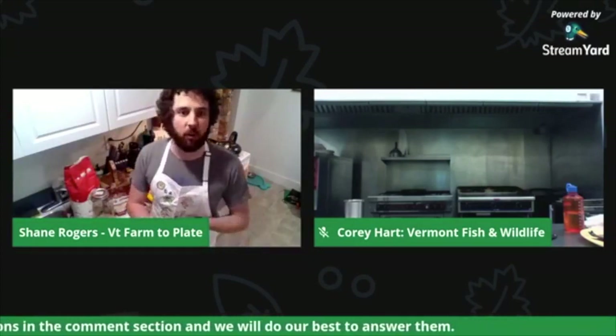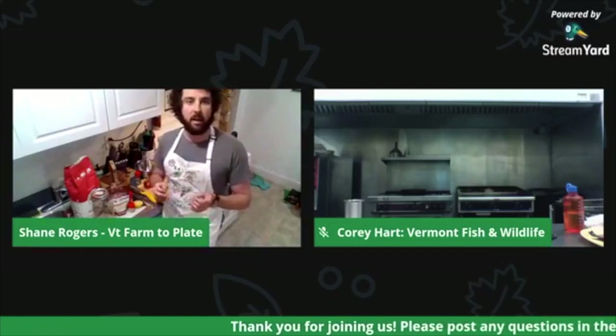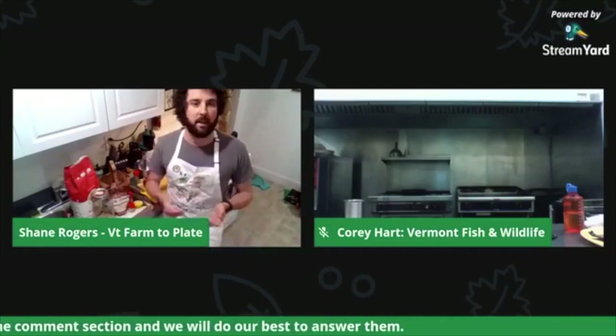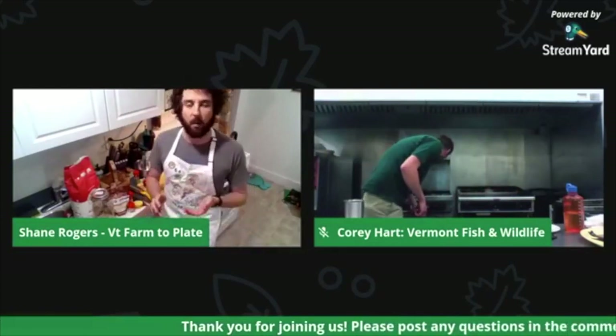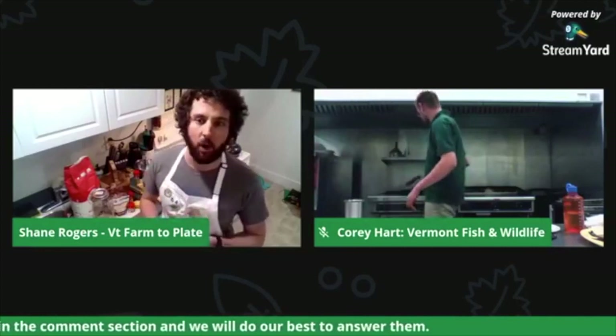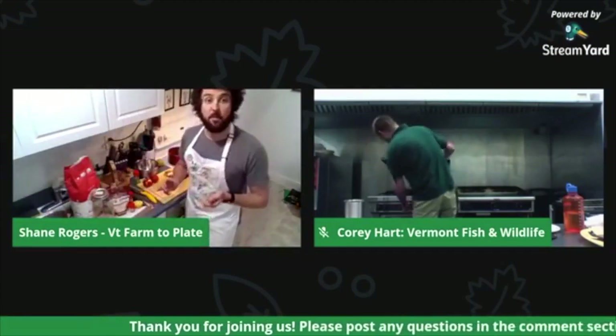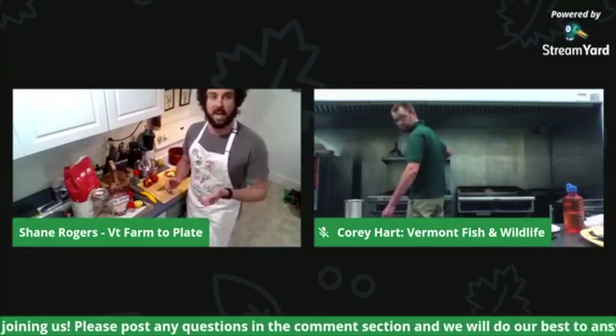Vermont Land Trust is doing a great job compiling resources for people to locate local food right now. As Corey gets ready to cook up this fish, I want to take a moment to recognize how unprecedented this is and give a big thanks — from the Vermont Farm to Plate Network, Vermont Fish and Wildlife, and everybody involved — to all those on the front line making sure we can stay fed and stay healthy. It really has shown me personally just how resilient Vermont is and how much people look out for each other.